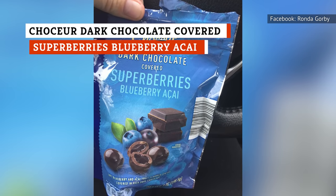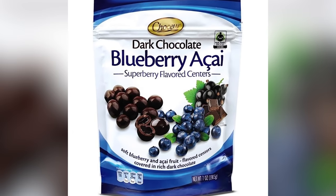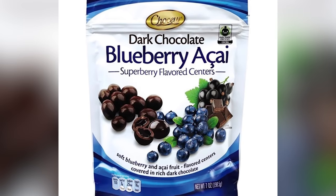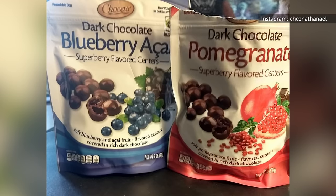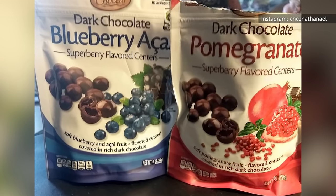Not all of the great chocolate at Aldi comes from Europe. Choker Dark Chocolate Covered Superberry's Blueberry Acai is made in the United States, and it's still really, really tasty. The dark chocolate is bitter, but not too bitter, especially once you taste the blueberry-flavored center.